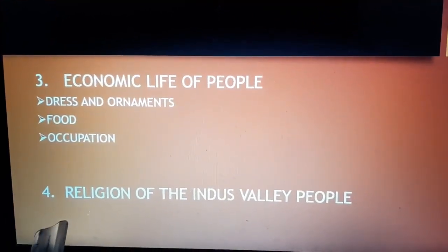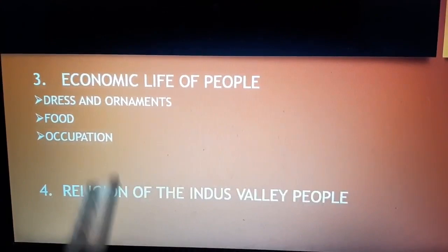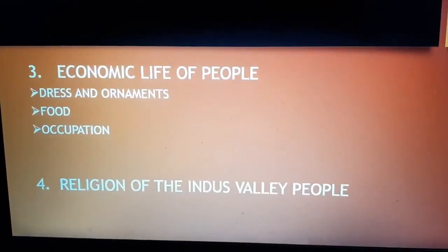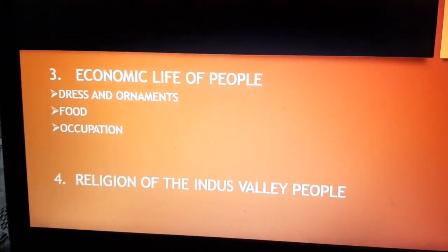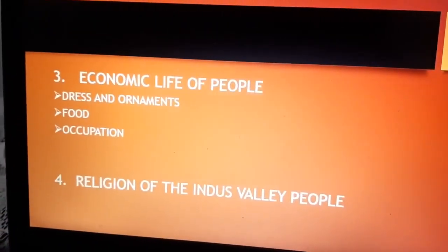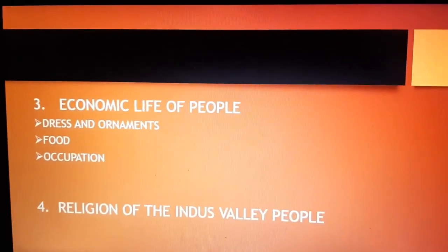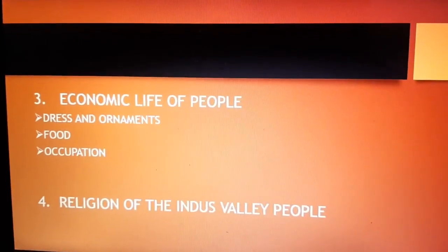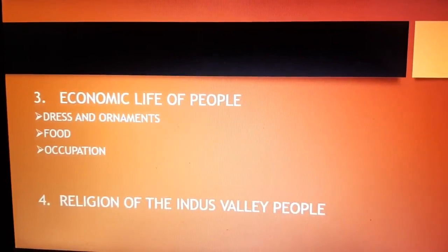Coming to the fourth point — the religion of the Indus Valley people. We learn about their religious practices from excavations. They worshipped the mother goddess or Shakti, and Lord Shiva or the Pashupati of later Hinduism. Besides these, they also worshipped trees, animals, and birds. They also believed in life after death.